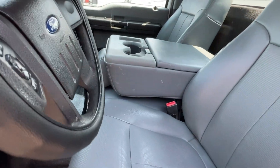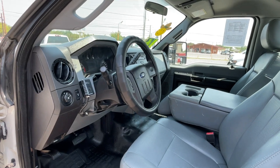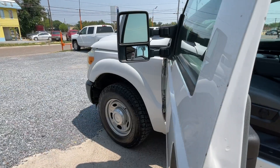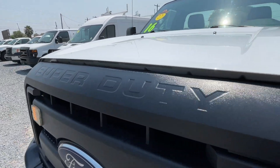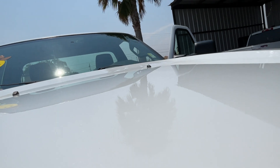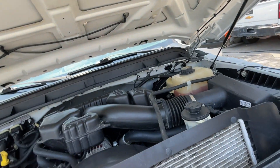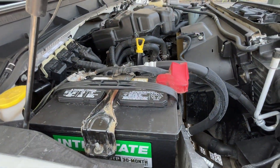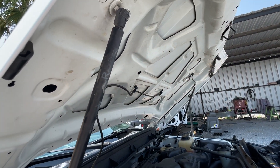Let's check the motor. 6.2 liter, it's a V8. It's a gasoline engine.